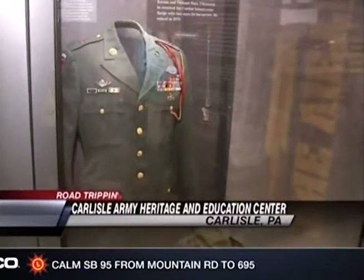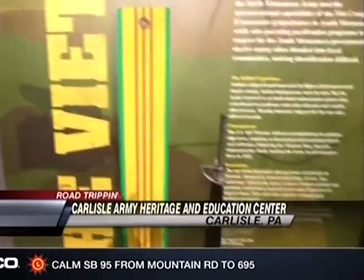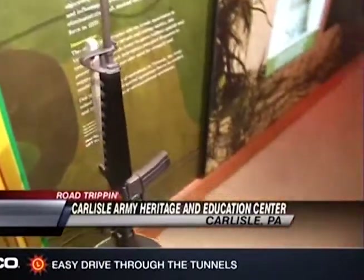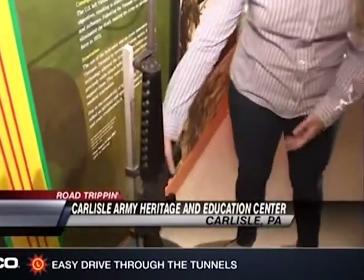In this exhibit, we look at army history in detail from the Spanish-American War up through current operations. Throughout all of these different exhibits, there's lots of great hands-on stuff. This is an example from the Vietnam War era.